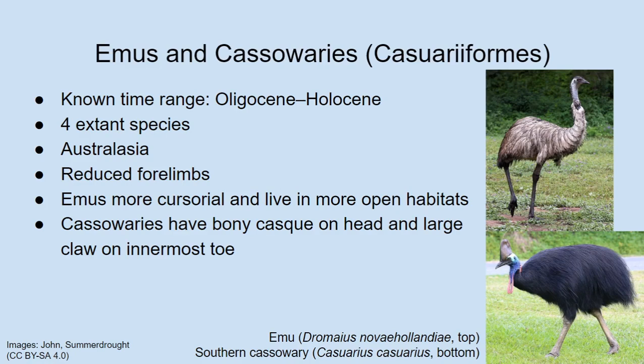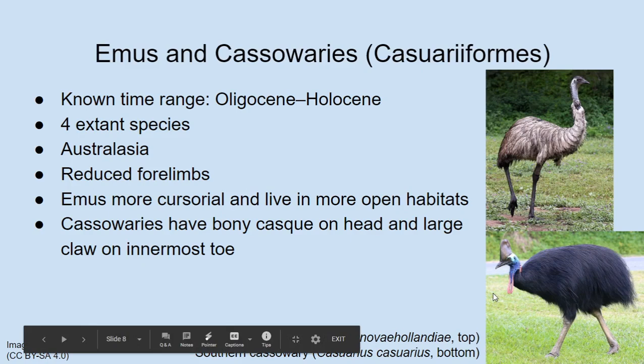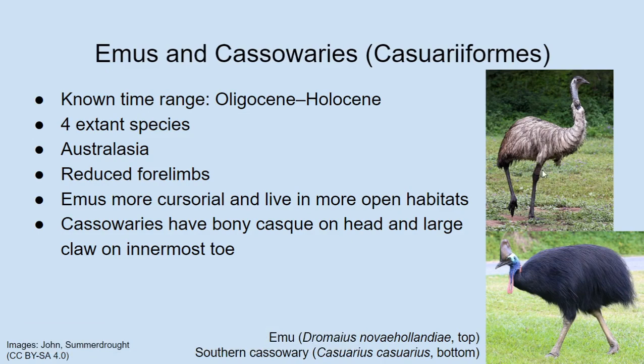It's mostly the emu lineage that has left more fossils, and there's probably a reason for that. Unlike the Rheas and the ostriches, the forelimbs of emus and cassowaries are very, very small. In fact, they're basically buried underneath the body feathers most of the time. You can kind of see them sticking out of the emu in this photo — near the base of its neck, drooping down a bit. There are the little wings.